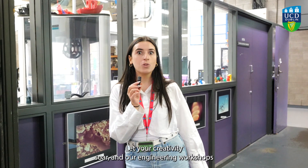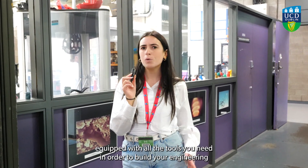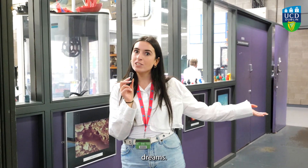Let your creativity soar in our engineering workshops, equipped with all the tools you need in order to build your engineering dreams.